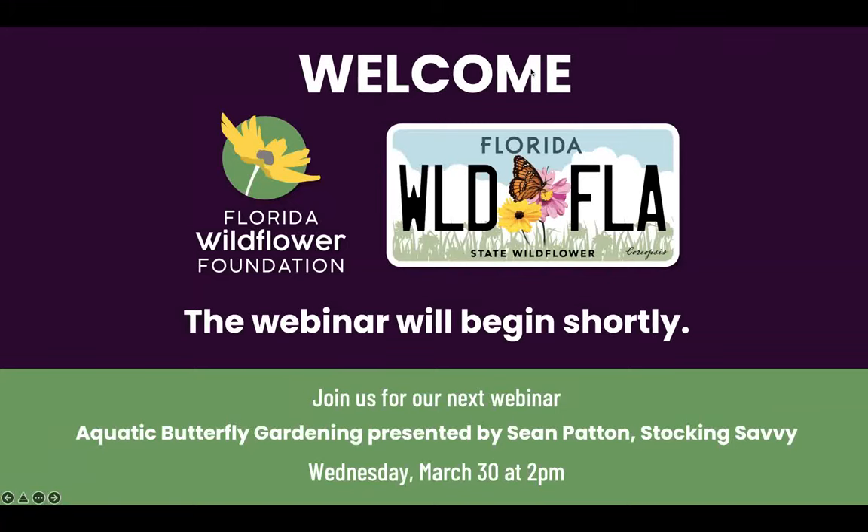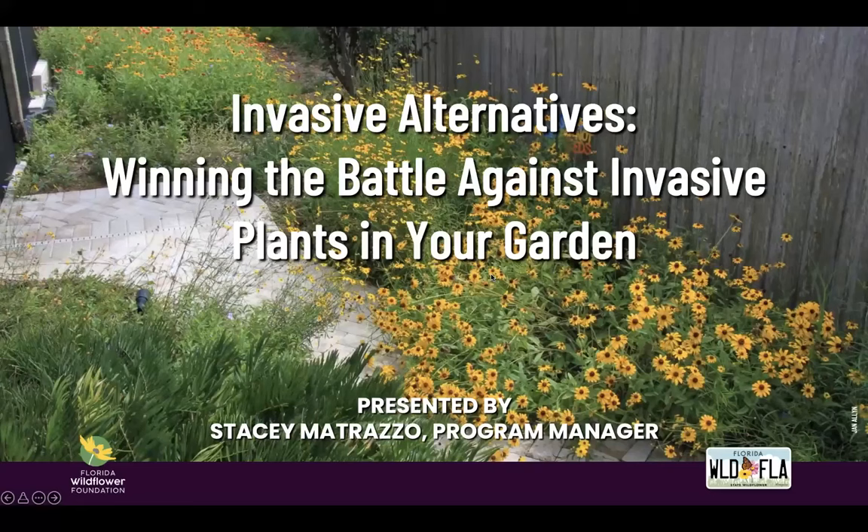Hi everyone. We'll go ahead and get started — it's two o'clock. Thank you for joining us today for our webinar on invasive species. We are presenting today 'Invasive Alternatives: Winning the Battle Against Invasive Plants in Your Garden.' This is Invasive Species Awareness Week, so it's good timing for this information.